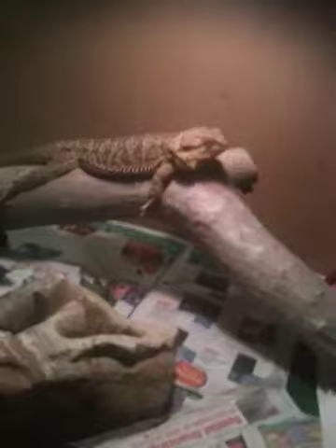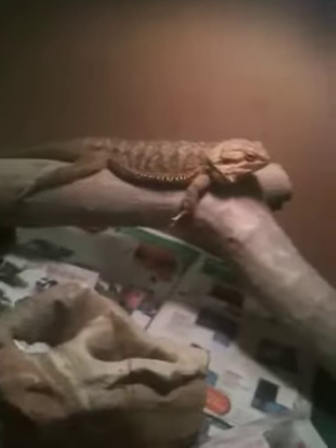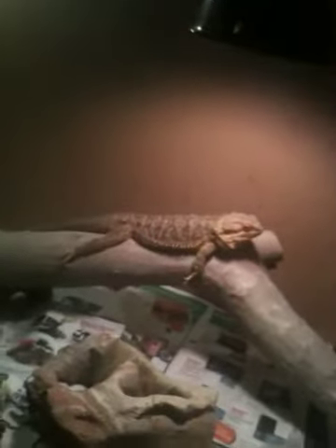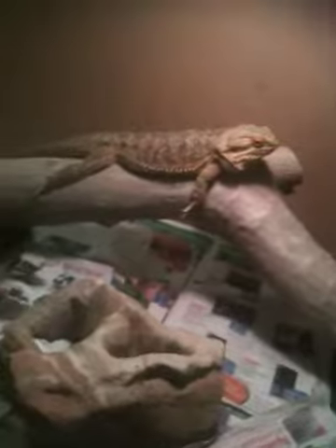If anyone knows why he turns that color — in the morning he'll be just bright, like that little circle right there on the newspaper. That's how bright he is. But now he just turns dark. Someone said that they get dark because it's cold, and that's wrong because I turn off the lights at night and in the morning it's freezing and he's bright. So I don't really know what that means. He's a sunburst citrus, so you can imagine what color he's supposed to be and what color he actually is.